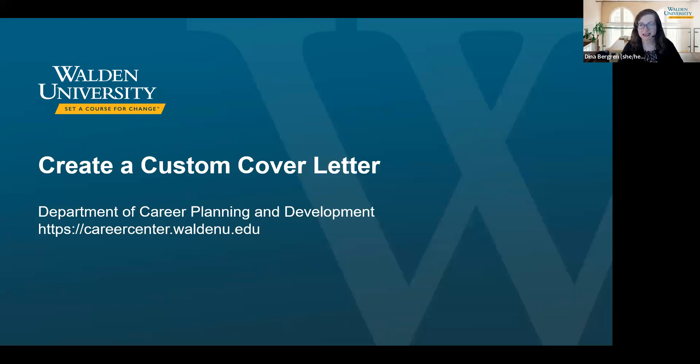Welcome to Create a Custom Cover Letter with Weldon Career Planning and Development. I'm Dena Berggren, and joining me today is also Denise Pranke from the Career Planning and Development team.